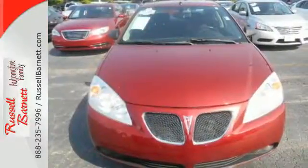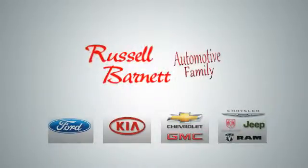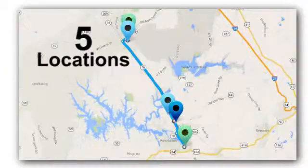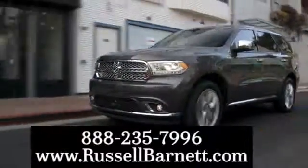The acclaimed Pontiac G6 is the pinnacle of technology, performance, and safety. See it for yourself today. Thank you for choosing the Russell Barnett Automotive family with five convenient locations. Visit us anytime online or call us at 888-235-7996.